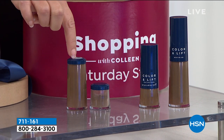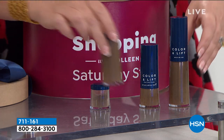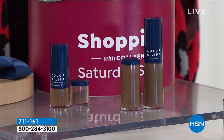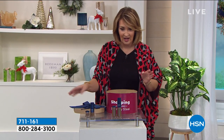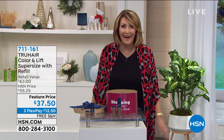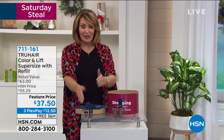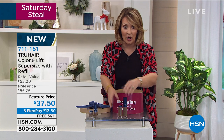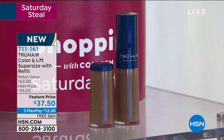The refill is normally $19, and tripling that is close to $60 for the refill. So you get the big refill and the big Mac Daddy True Hair with the brush — and we're doing it all for $37.50. It's not on auto ship. We do this once a year and when it sells out, it sells out. The regular size is almost $50 — you are getting almost triple for $37.50.